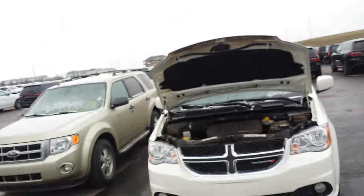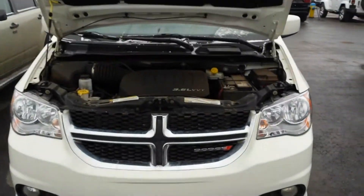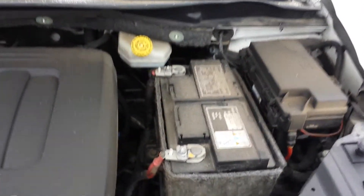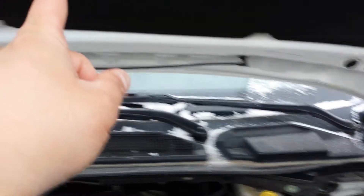This Grand Caravan has a V6 engine with 3.6 liters, with an insulated battery and fire blanket. Let me now shut the hood.